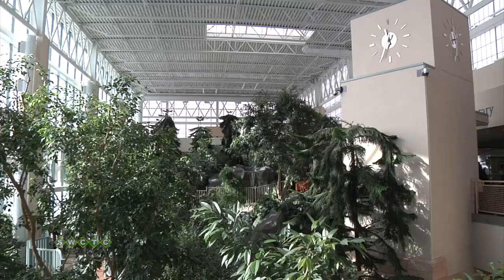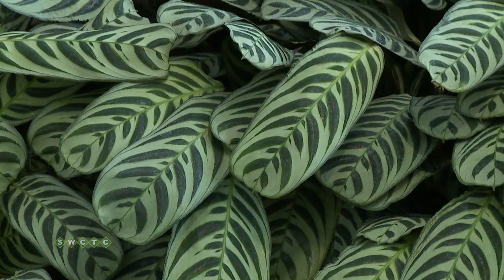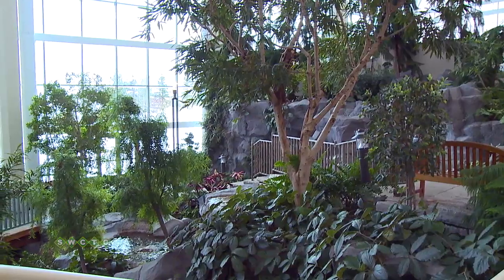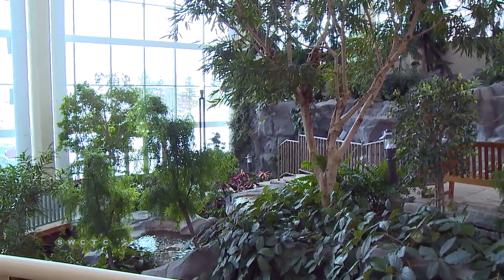Bringing Minnesota's nature indoors can be a difficult thing to do, which is why designers had to look south to create a feel of the north. The majority of the plants at Central Park were grown in Florida to ensure that they could sustain warm weather all year round.